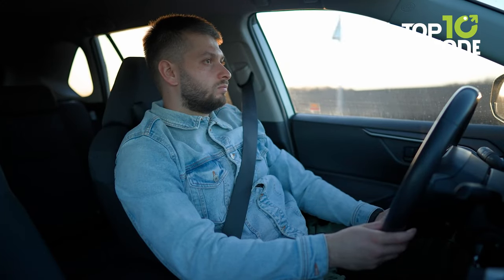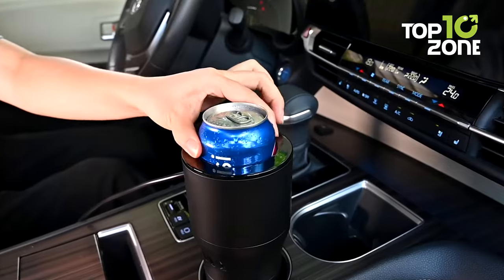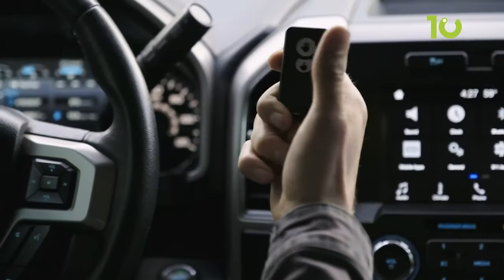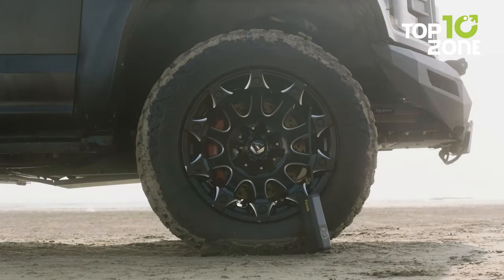If you love driving, you know how exhausting it can be to travel long distances. But don't worry, because we have some amazing gadgets that can make your driving experience more fun and convenient. In this video, we'll introduce you to 10 smart car gadgets and accessories that you should definitely buy.